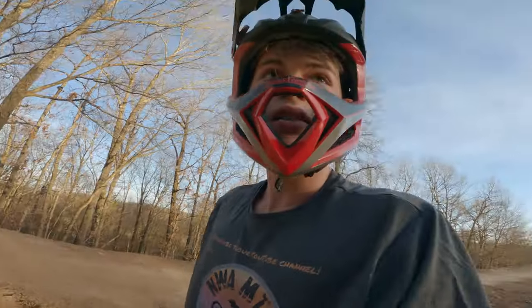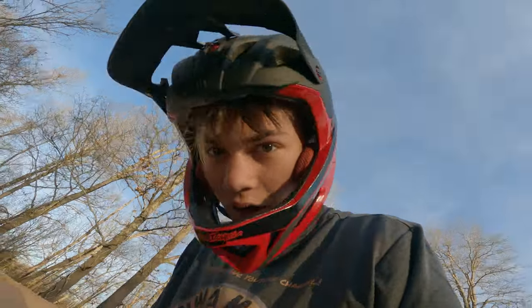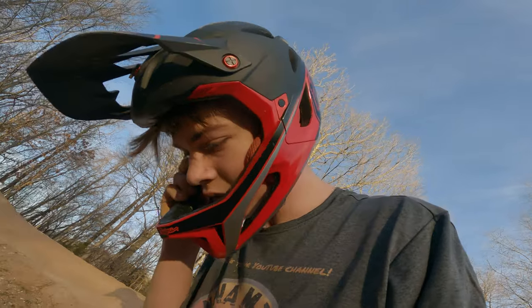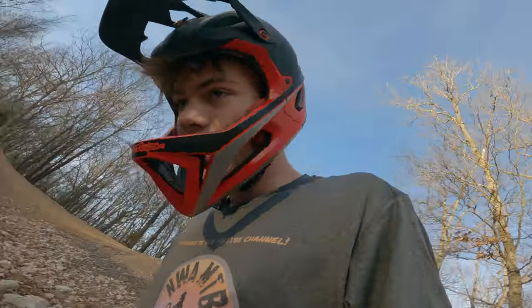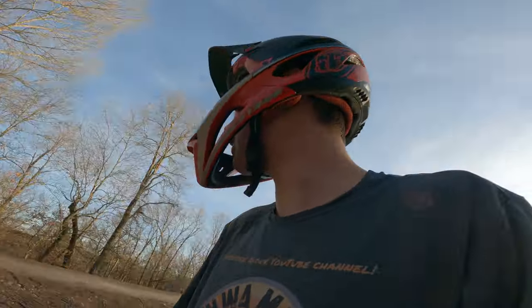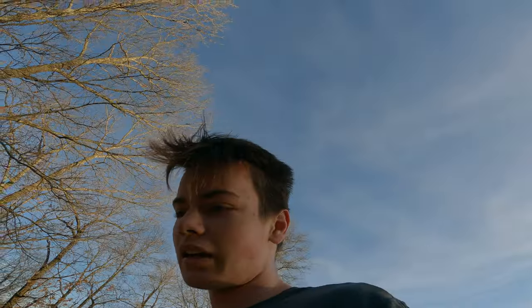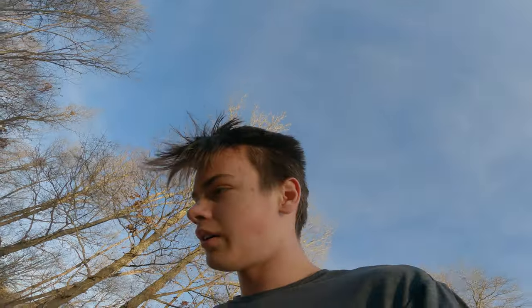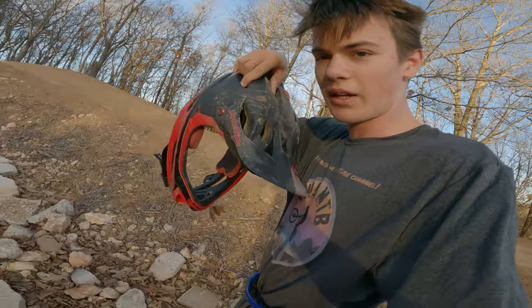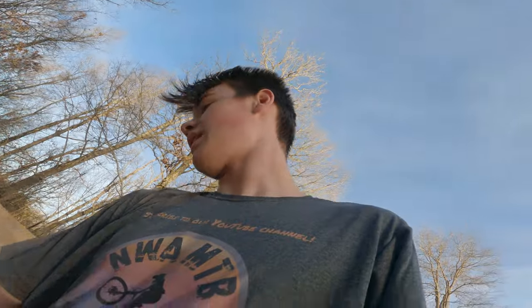We're alright — oh shoot. Got scraped up a bit for sure. It's a good thing I was wearing a good helmet there. You guys get to see this — scratched it up good. I think I scratched my back good too.